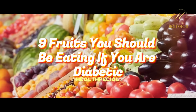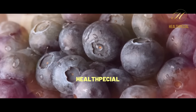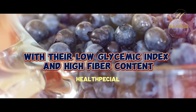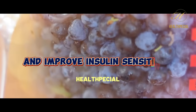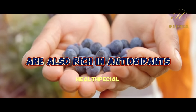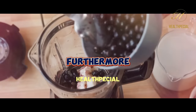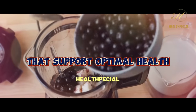1. Blueberries. Blueberries are small, vibrant berries that pack a punch when it comes to health benefits for diabetics. With their low glycemic index and high fiber content, blueberries help regulate blood sugar levels and improve insulin sensitivity. These delicious berries are also rich in antioxidants, such as anthocyanins, which have been linked to reducing the risk of heart disease and improving overall health. Furthermore, blueberries are packed with essential vitamins and minerals that support optimal health.